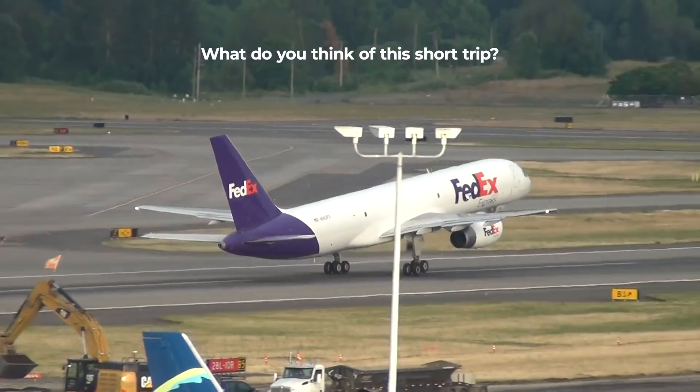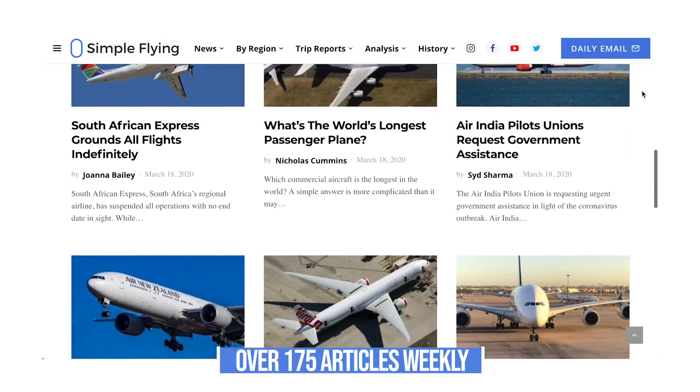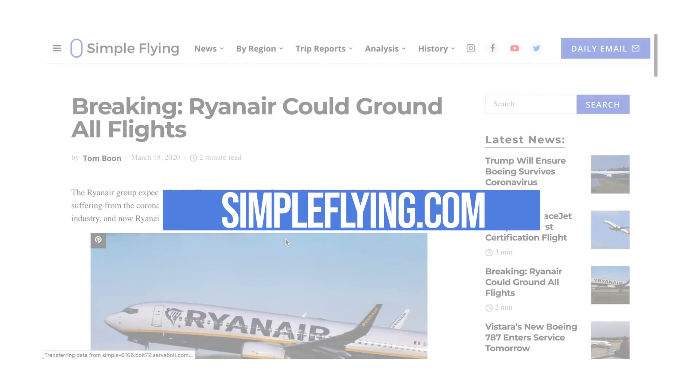What do you think about this extraordinarily short flight? Let us know in the comments. Did you know that we publish over 175 stories every single week on simpleflying.com? Be sure to check the link in the description for more great stories, and like and subscribe before you go.